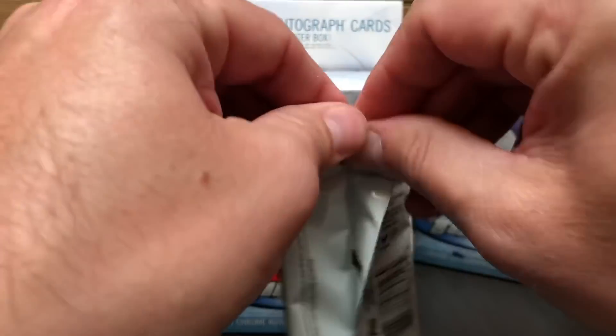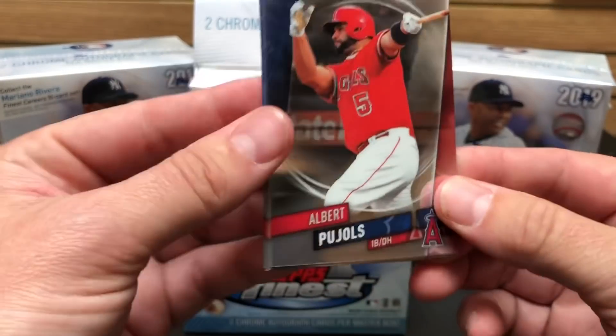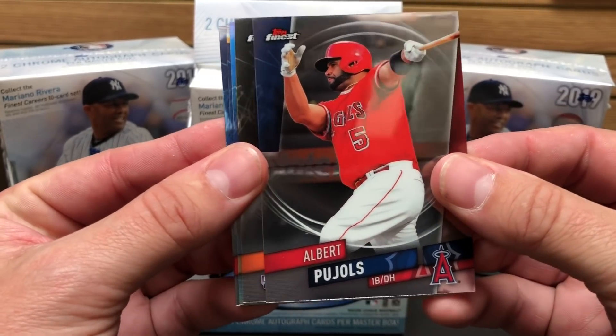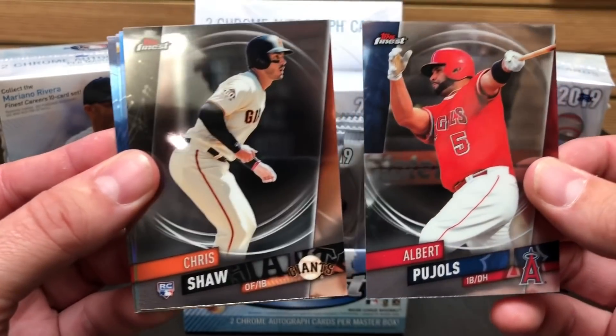Topps Finest features two chrome autograph cards per master box from rookies like Tatis, Vlad Jr., and Eloy Jimenez. You can find autographs from stars like Christian Yelich, Mike Trout, Aaron Judge, and Shohei Ohtani.